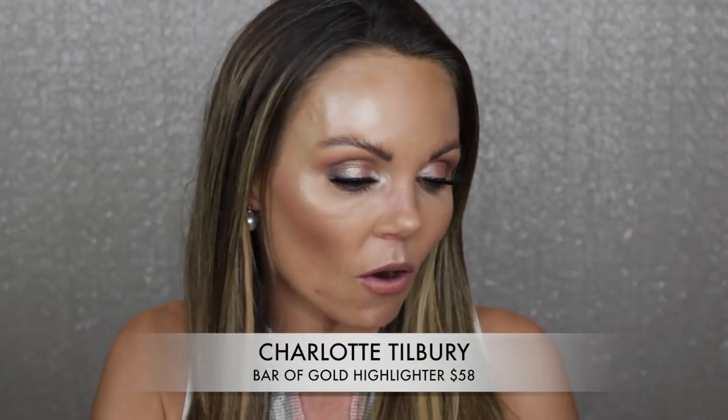The next thing is the Bar of Gold highlighter from Charlotte Tilbury. You've recently heard me talk about this — I used it in my 'following along my favorite YouTuber's makeup tutorial' video. I like this highlighter, but it is so not worth the money. There are so many other beautiful highlighters with more pigmentation that look better on the skin. Plus it stinks — it smells like old library books to me every time I open it.